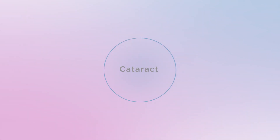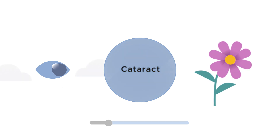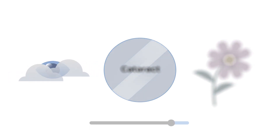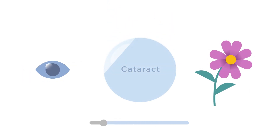Nearly all adults experience cataracts as they age. Cloudy vision and colors that appear dull are the most common symptoms. Cataracts are treated with surgery that replaces your natural lens with a clear artificial one. Before choosing an artificial lens,